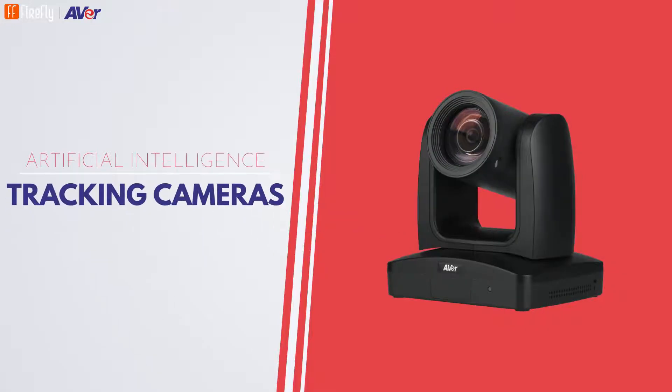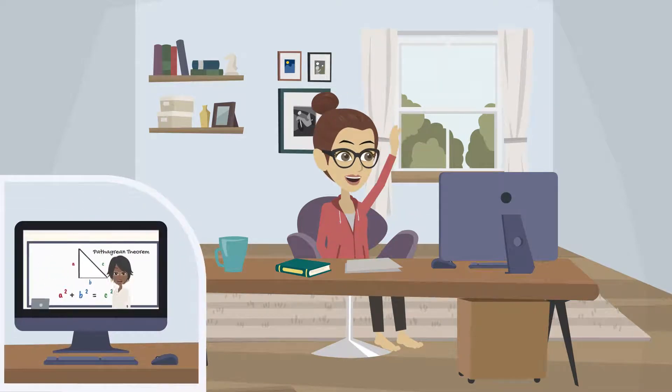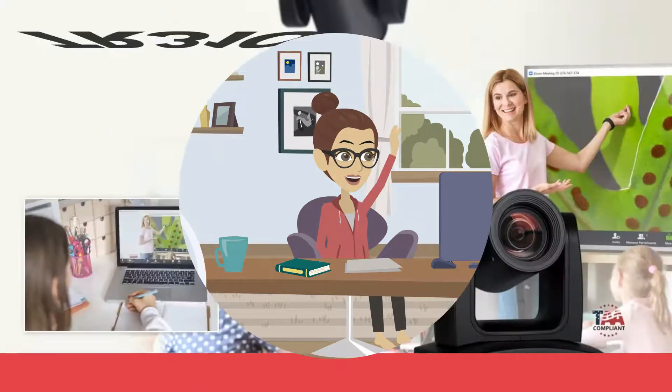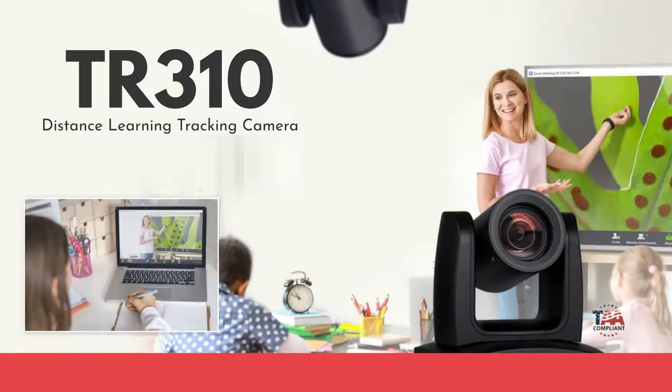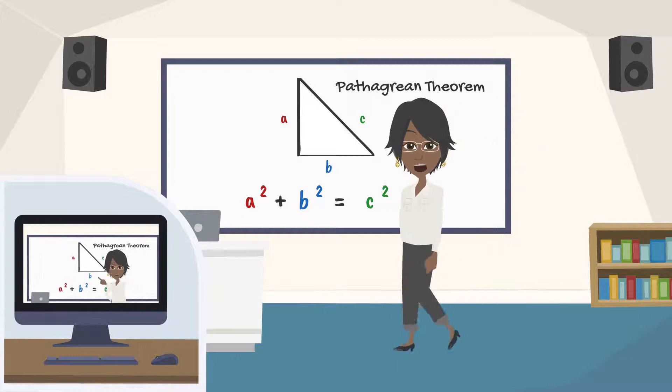Our artificial intelligence tracking cameras offer remote students the feeling of real classroom engagement, regardless of their location. The TR310 Distance Learning Tracking Camera follows your every move as you teach, the way it feels most natural.